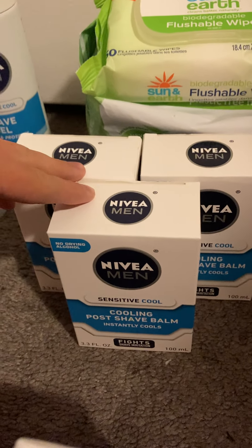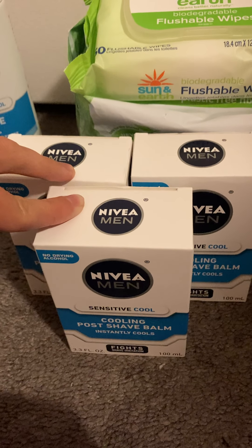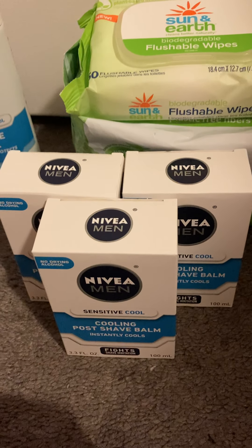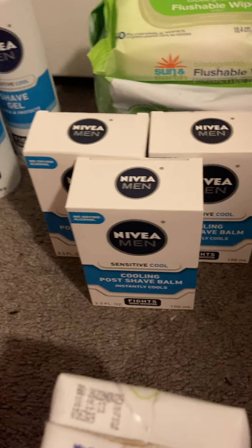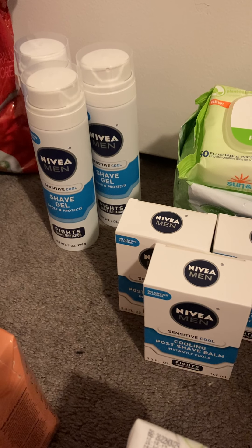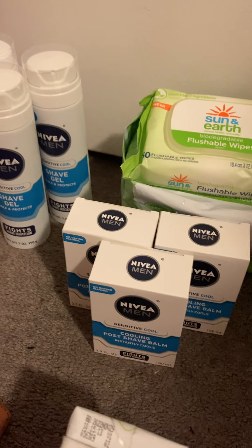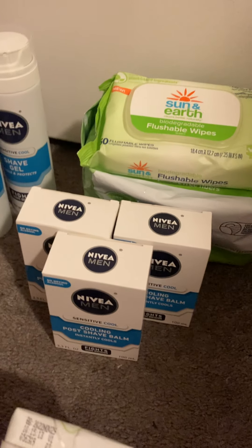Then I got the Nivea cooling push bomb — same deal, buy three Nivea products and get a five dollar Target gift card. Each one was $5.59, and I submitted to Ibotta and got back $3.40 each, making the final cost $1.57 or 52 cents each. Also worth noting: at the register, it prompted the Target employee to put out a ten dollar gift card — they combined the two five dollar cards into one, which is great.